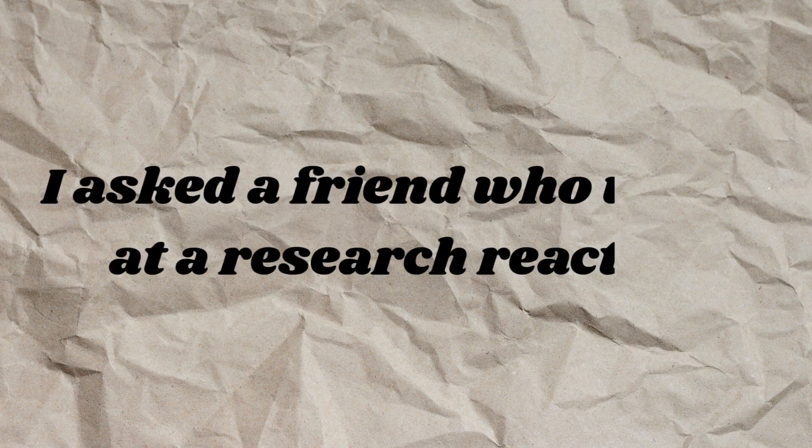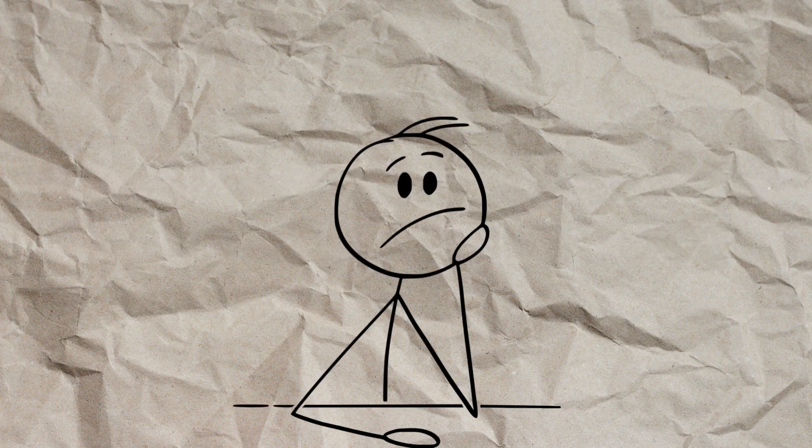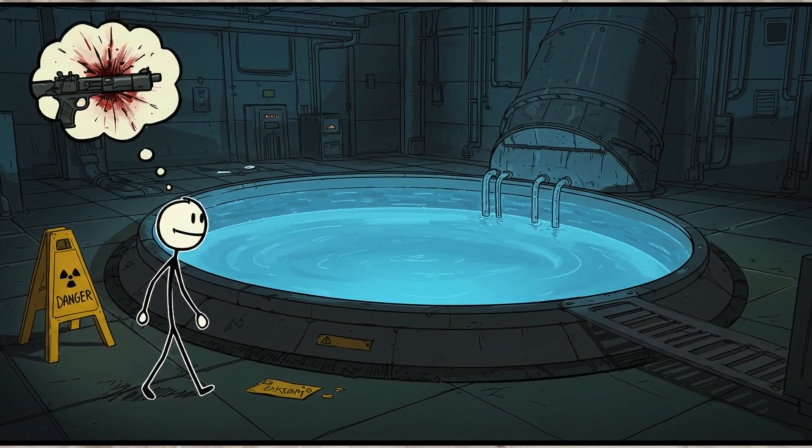And just to be safe, I asked a friend who works at a research reactor: what would happen if someone tried to swim in your pool? He thought for a moment and replied, 'In our reactor? You die pretty quickly — from gunshot wounds.'